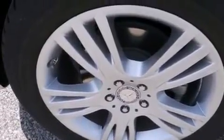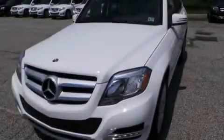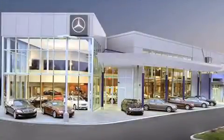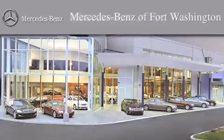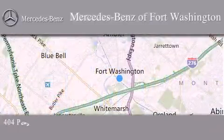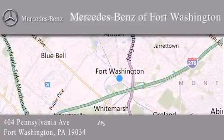This vehicle won't last long at this price — call and arrange a test drive now. Thank you for considering Mercedes-Benz of Fort Washington for your next luxury vehicle. We are conveniently located at 404 Pennsylvania Avenue in Fort Washington. We look forward to serving you.